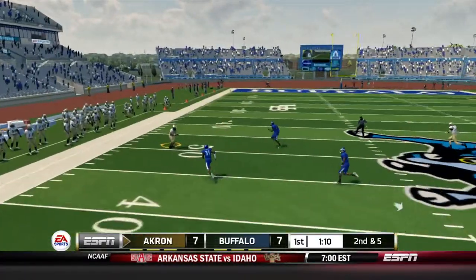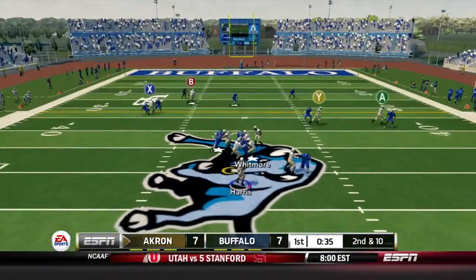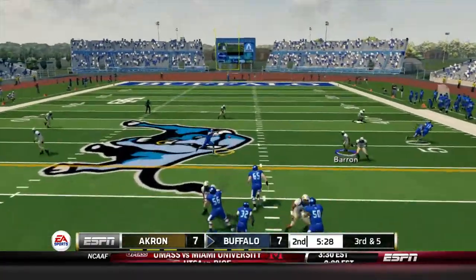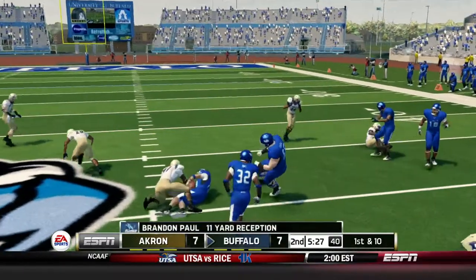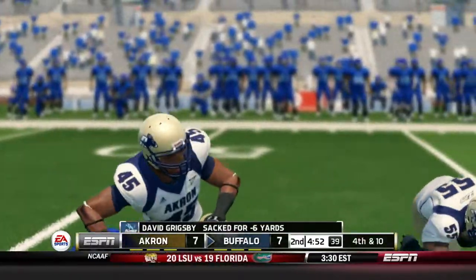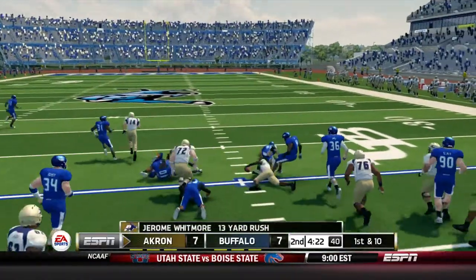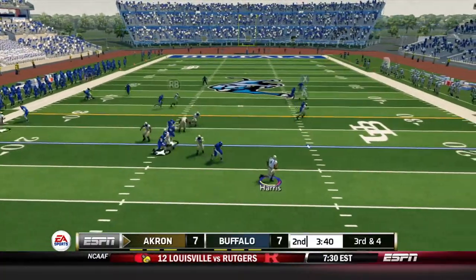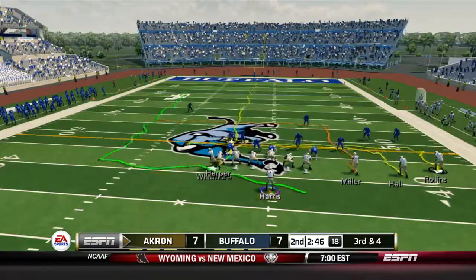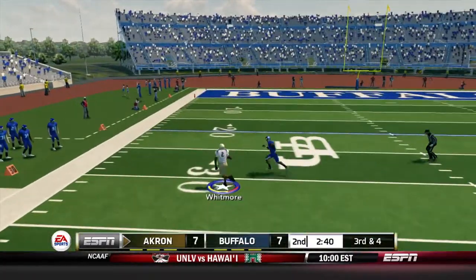The running back stumbles into the end zone to tie it 7-7. On the next drive Harris drops back and finds his guy to the outside for a nice 30-yard gain — probably his longest throw of the season. Then he gets sacked. The Bulls get the ball back and just run down the field — my defense is letting them get whatever they want. We get a sack though, get the ball back at our own 10. I have a guy wide open but choose to run it, and Harris scrambles for the first down.